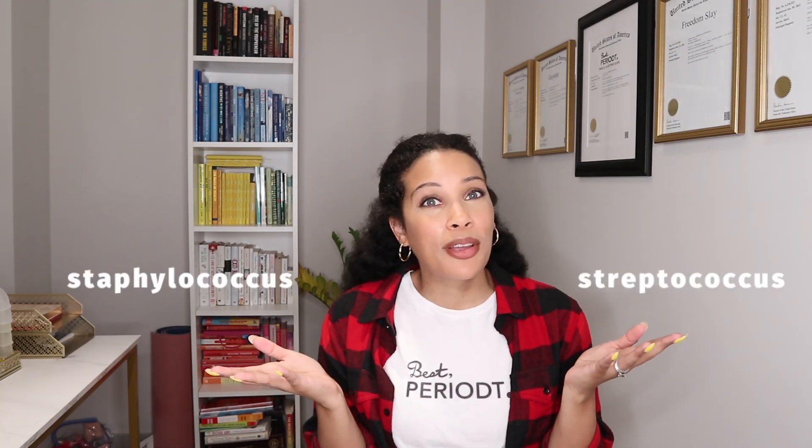Toxic shock syndrome is a rare but life-threatening condition caused by bacteria getting in the body and releasing harmful toxins. Now there are two types of bacteria that do this. While TSS is often linked to tampon use and women, it can affect anybody — including men, children, and older post-menopausal folks as well. It is rare, but it can get worse very quickly and can be fatal if not treated promptly. The good thing is, if diagnosed and treated early, most people make a full recovery.